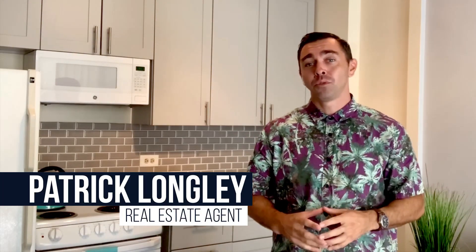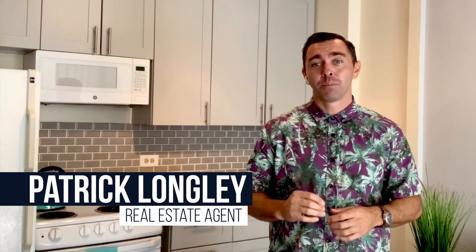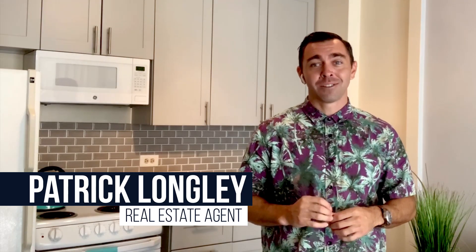Hello, hi everyone. My name is Patrick Longley with PatrickLongleyRealty.com and I welcome you to 2345 Alawye Boulevard, Unit 811. This property is one you're not going to want to miss, so stick around and get all the details.